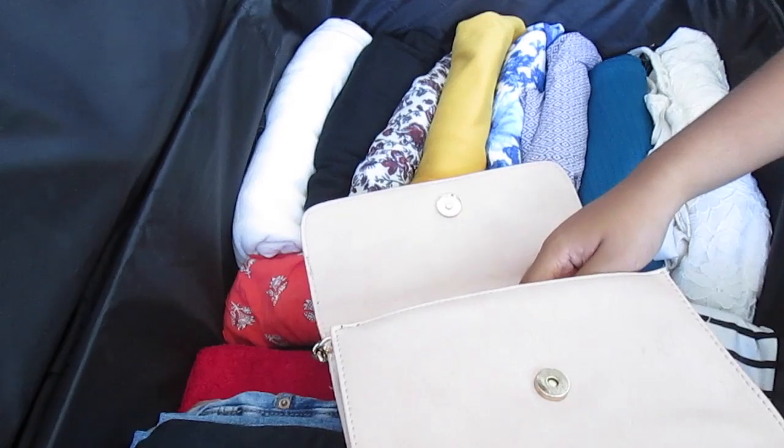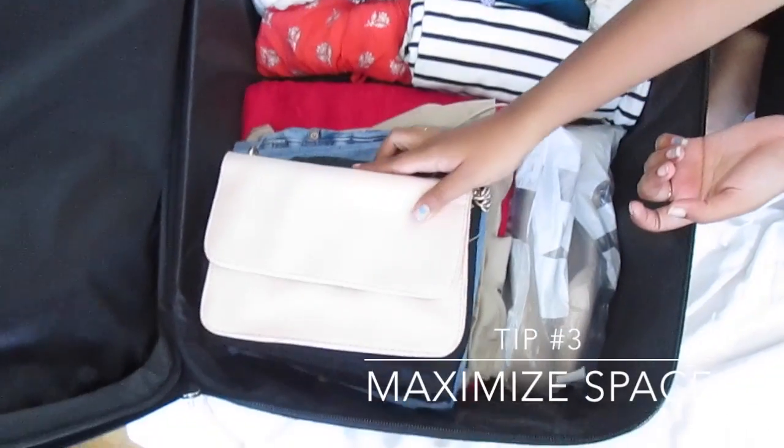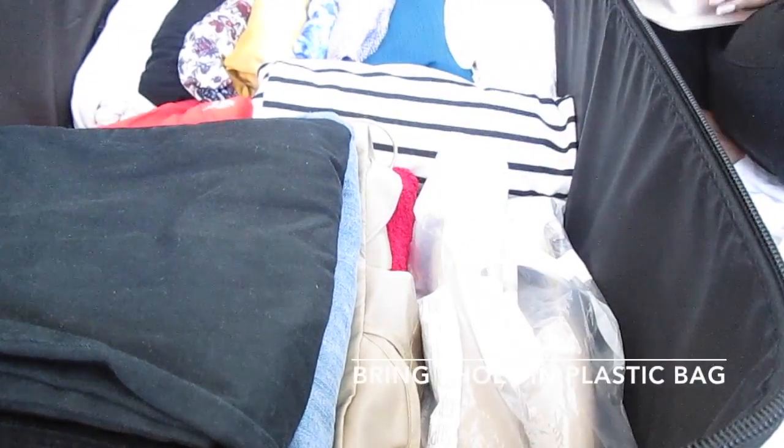Here we're putting our contour palette in our purse. This saves space and protects your makeup. Another tip while packing is to put your shoes in a plastic bag.